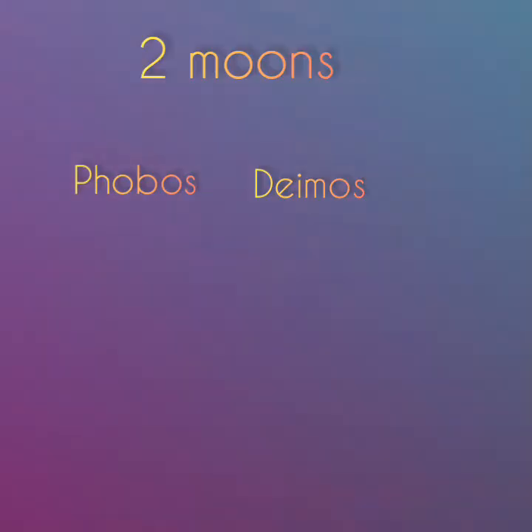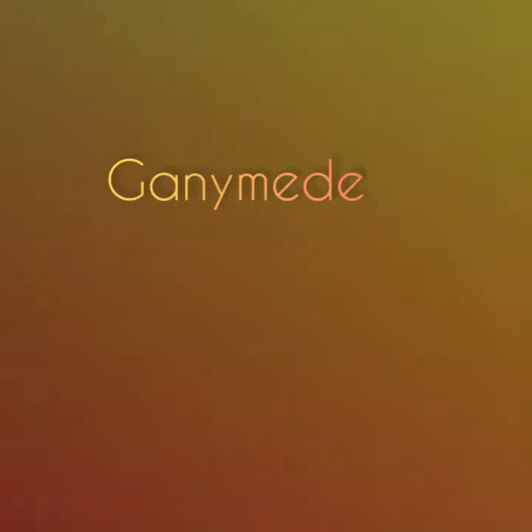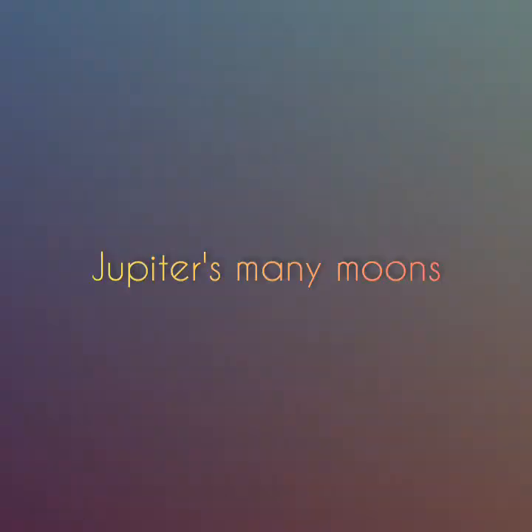Mars has two moons called Phobos and Deimos. These moons are among the smallest natural satellites in the solar system. Ganymede is the largest satellite in the solar system and is one of Jupiter's many moons. Well, that's all for this video.